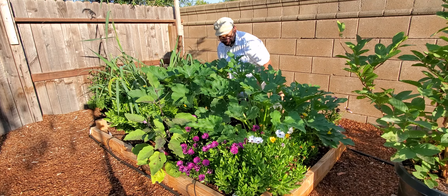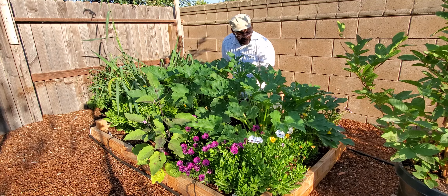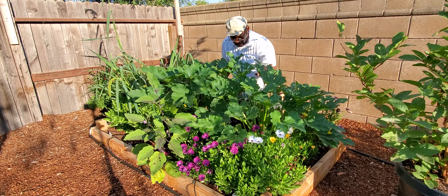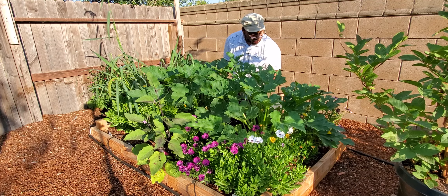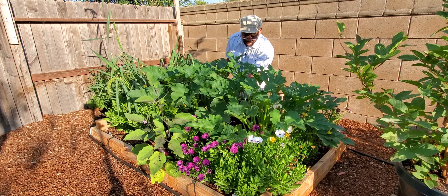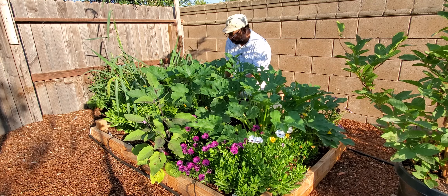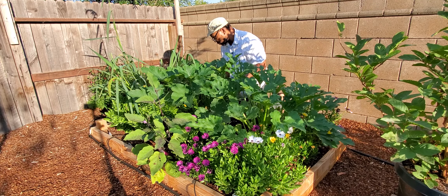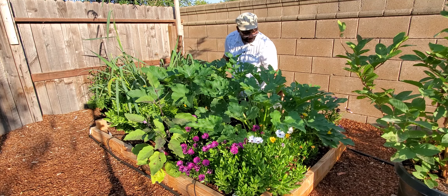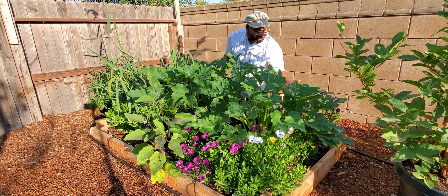Every year I see new gardeners and intermediate gardeners that have failures in their gardens, all because they don't adhere to simple basic principles of gardening. Everyone wants to grow a large garden but they find themselves overwhelmed with the garden itself.